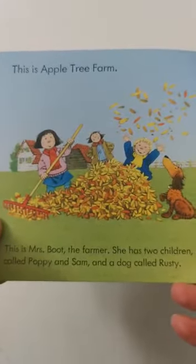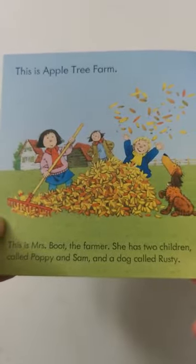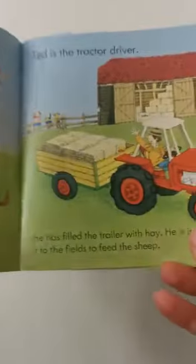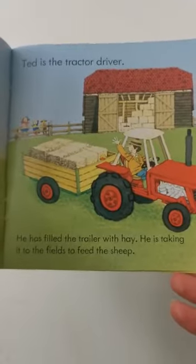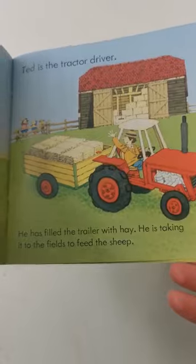This is Appletree Farm. This is Mrs Boot, the farmer. She has two children called Poppy and Sam and a dog called Rasty. Ted is the tractor driver. He has filled the trailer with hay. He is taking it to the fields to feed the sheep.